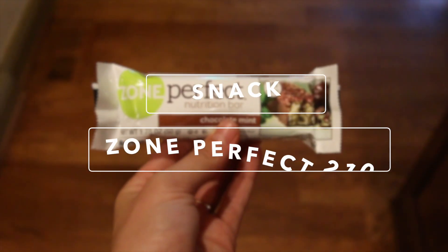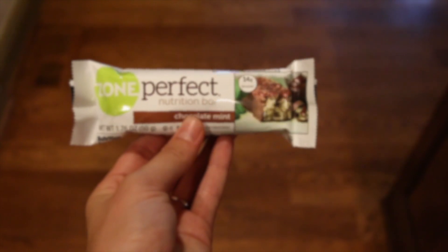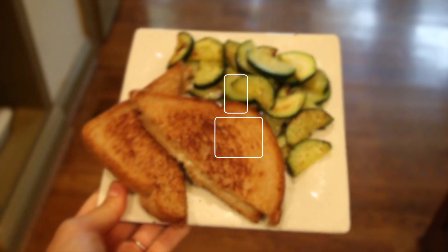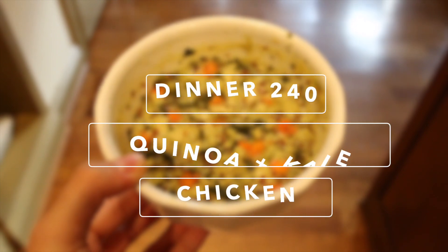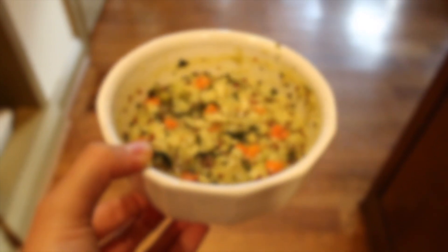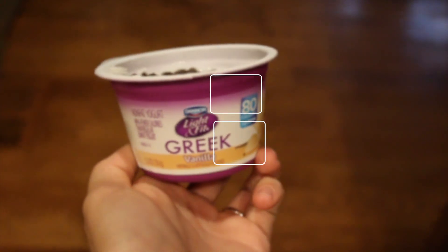I like to try to work out during Hallie's morning nap, so after that I have a Perfect Bar as a snack. For lunch today I had a grilled cheese sandwich and some zucchini. For another snack I had a huge piece of watermelon. For dinner I had a really good quinoa, kale, and chicken bowl. And I always like having some sort of dessert, so I just added some chocolate chips to a yogurt cup.